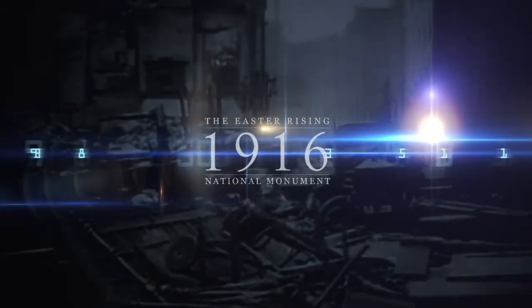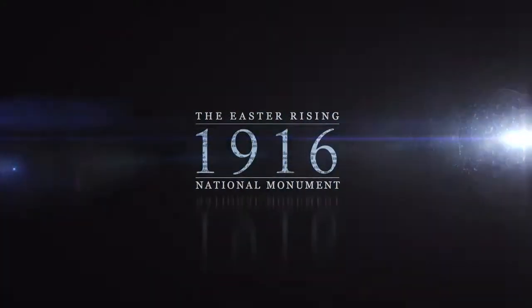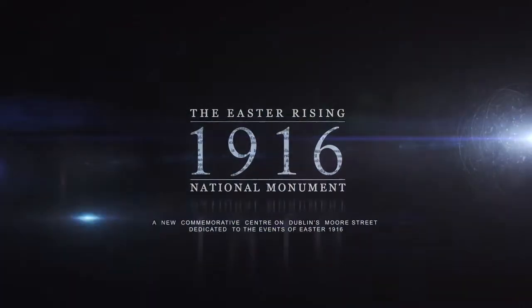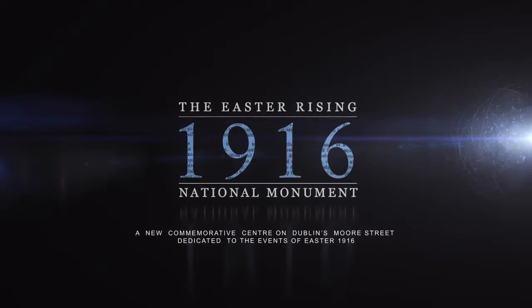My name is John Connolly and I am the grandson of James Connolly, Commandant General of the Dublin Brigade and leader of the GPO Garrison. The following video shows our vision for the conservation and restoration of numbers 14-17 Moore Street, Dublin, the final headquarters of the Provisional Government of Easter 1916.